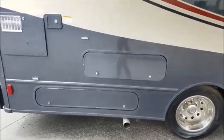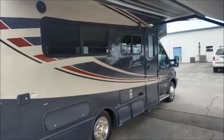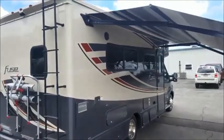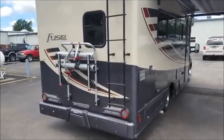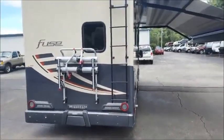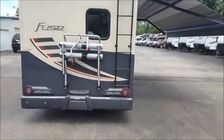You have a couple of storage cubbies here on the exterior, outside speakers, and an awesome bike rack, as well as a 5,000 pound towing hitch, which they upgraded from recent years.